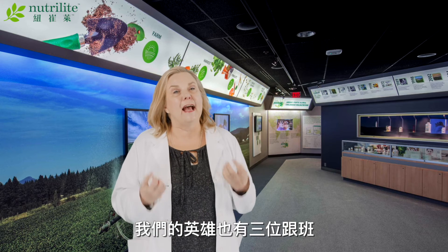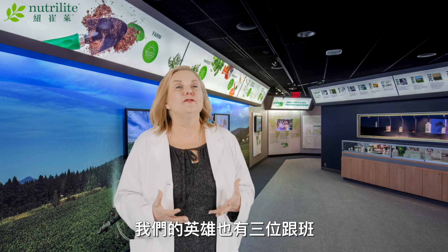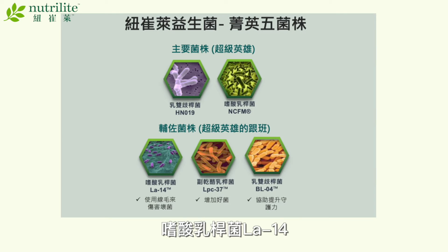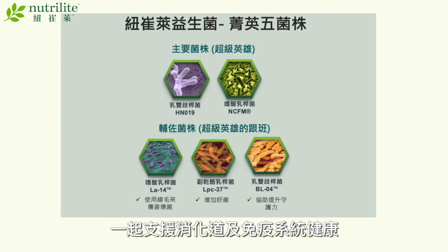Every superhero has a sidekick that works with him, and our hero strains also have three sidekicks: Lactobacillus acidophilus LA14, Lactobacillus paracasei LPC37, and Bifidobacterium lactis BL04. Together, our heroes and their sidekicks support the targeted benefits of gut health and immune support.